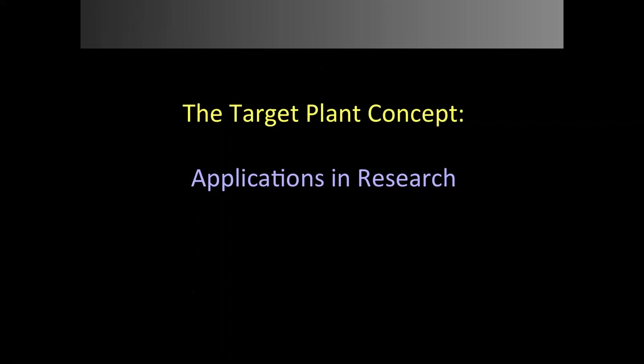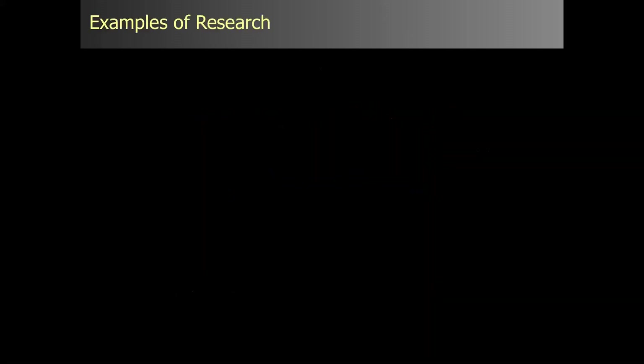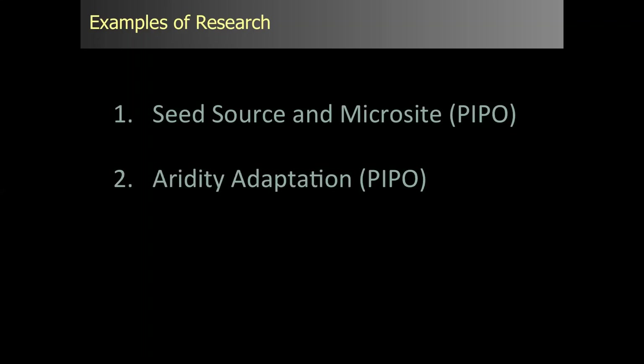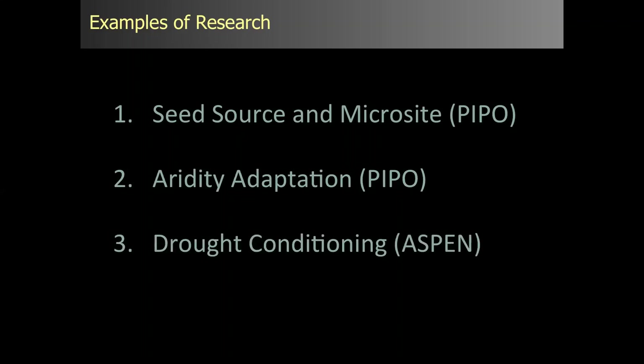That brings me to the target plant concept and its applications in research. Today I'm going to go through three examples. The first is about seed source and microsites for ponderosa pine. The second is aridity adaptation of ponderosa pine. And the last is a drought conditioning study looking at aspen. All of these still have preliminary results, but the third is the one closest to being completed.